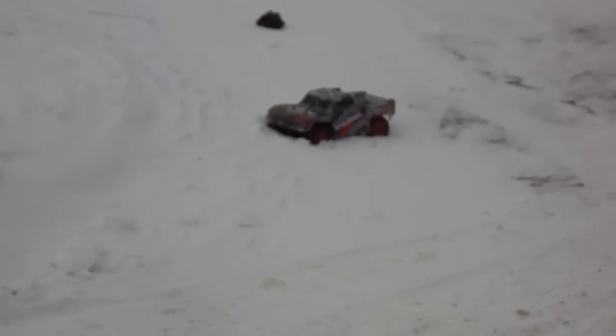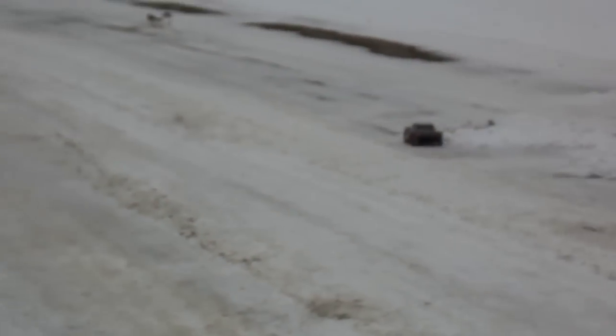One thing we really like about these is the wide wheelbase — they rarely flip, and if they do, they usually flip right back over onto their wheels. That was a nice jump! Being this small scale, obviously they're not going to do a whole lot in deep snow, but they do handle really pretty good in snow for the size of the car.